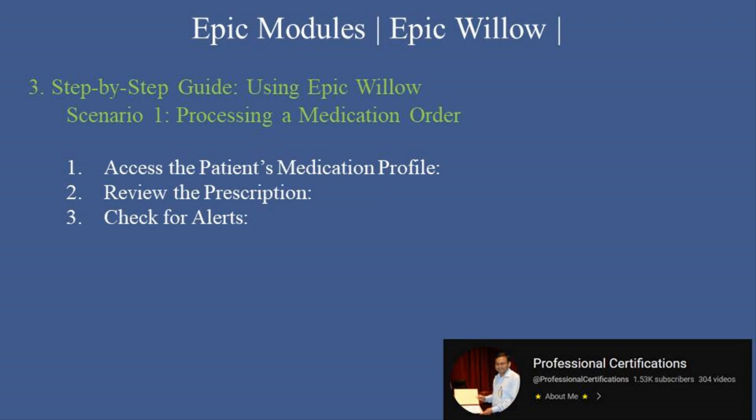Step 3: Check for alerts. Address any clinical alerts, such as drug interactions or allergy warnings. Step 4: Approve and dispense. Approve the order and initiate the dispensing process, ensuring barcode verification.